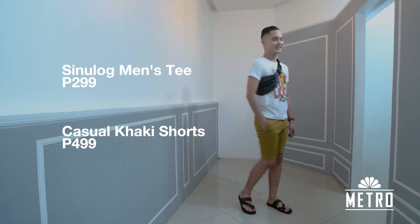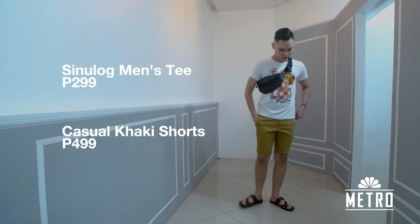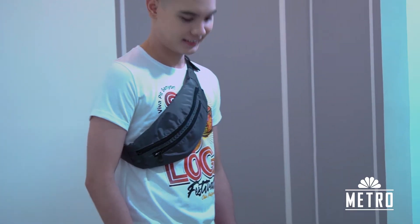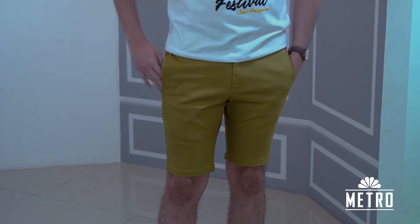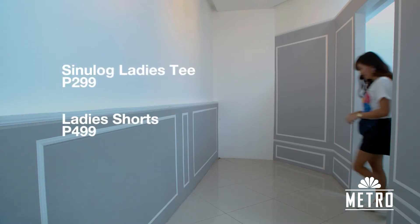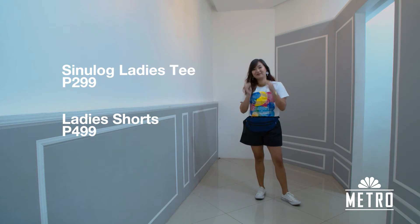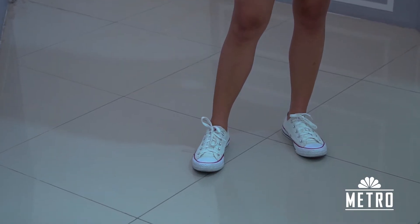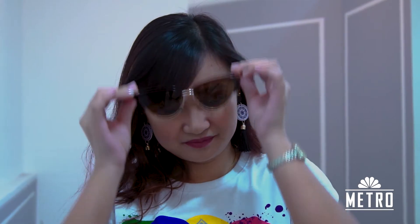The first outfit is plain and simple — no one can ever go wrong wearing a basic Sinulog OOTD. A white shirt, brown shorts, paired with bangles and a fanny pack to complete the look. For the first outfit, I chose to go with a basic Sinulog look: Sinulog shirt, shorts, and sneakers. It's the perfect look for those who love to join the street party because it's very comfortable.